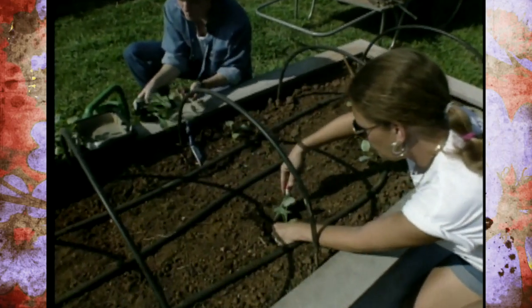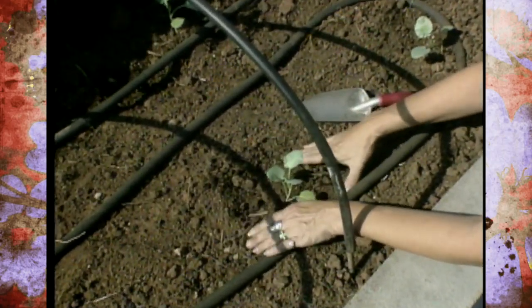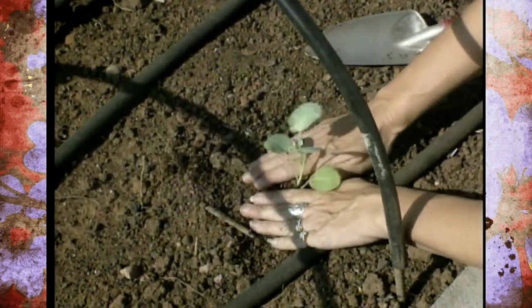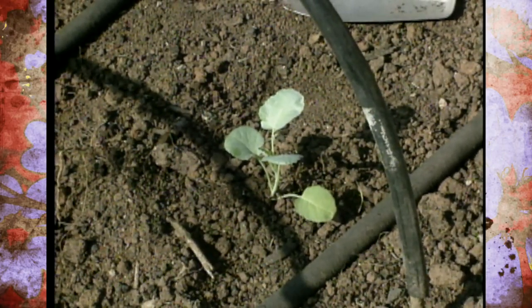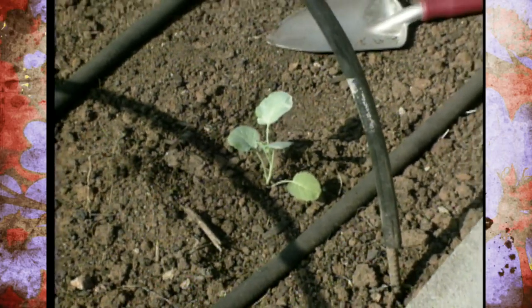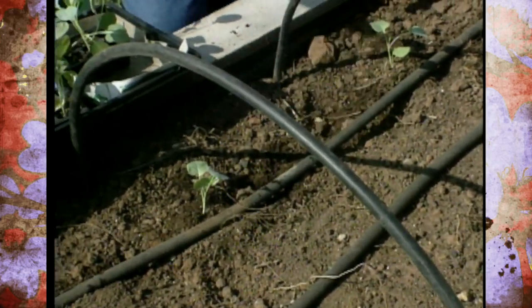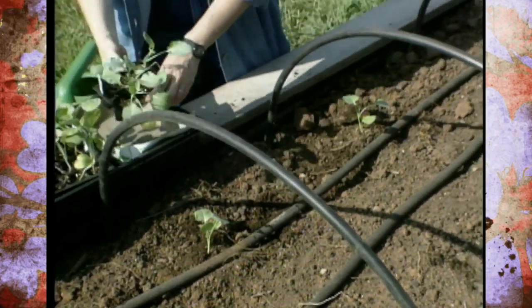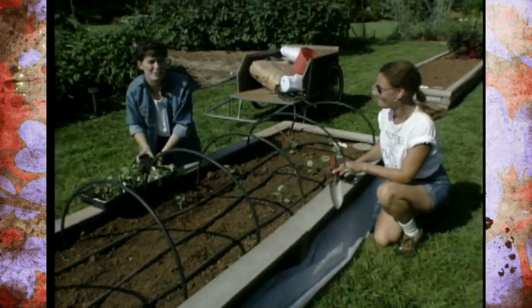If you have trouble finding cool crop transplants, you could direct seed them. Some research has been done by OSU specialists on direct seeding broccoli in the fall. You've got to get it done early, and it would need plenty of extra irrigation to get growing. Well, DJ, let's get this finished up. Then we'll get out the cottonseed hulls and try to get these plants covered up and keep that soil cool.